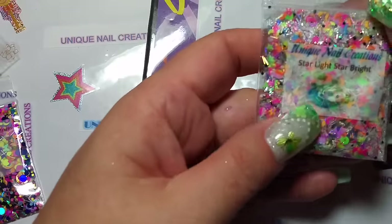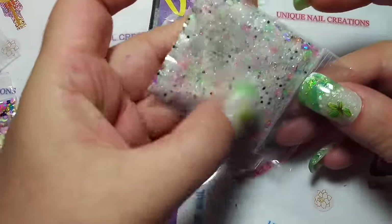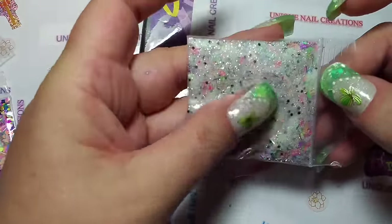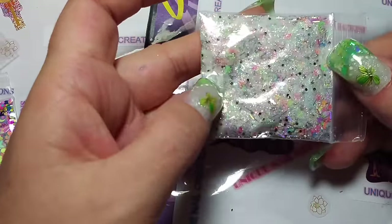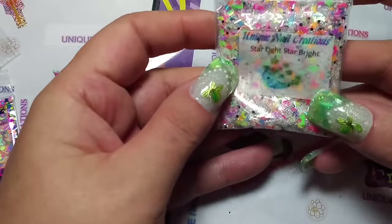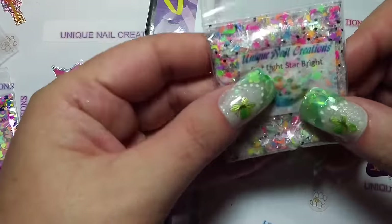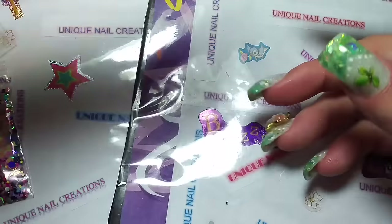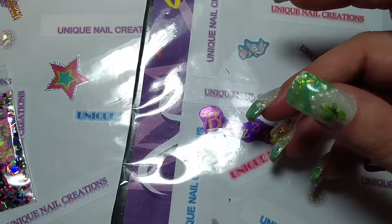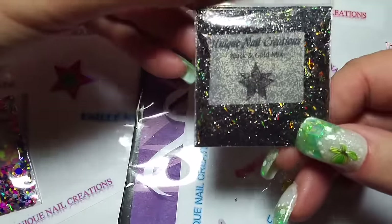This one's called Starlight Star Bright. I use the shimmer and the golden, so I don't know if it's going to come across on camera, but oh my goodness, it's so pretty. It's got a bunch of stars and moons — they're neons — and then black dots. I love that one.